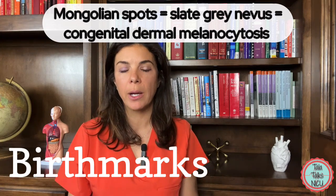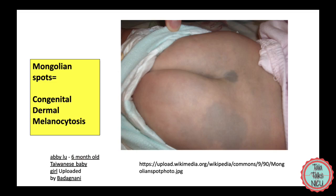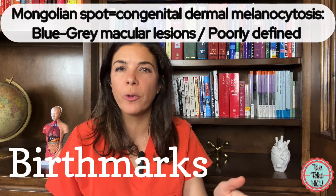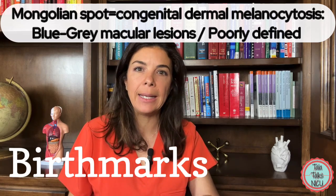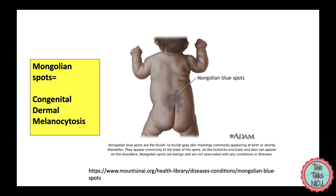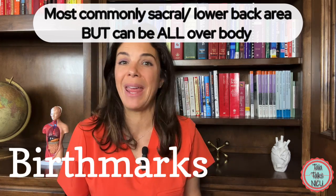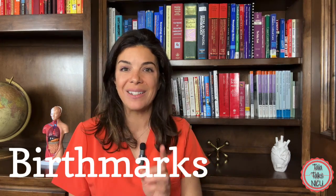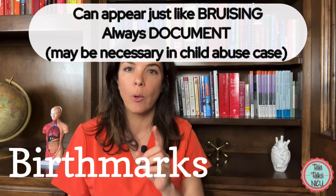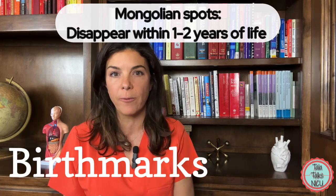Another really common birthmark is something that we used to call Mongolian spots. Now more recently and more appropriately they're called congenital dermal melanocytosis. These are the blue-gray macular lesions — again, a macule means it's not raised; if you close your eyes you won't be able to feel it at all. They're blue-gray and not very well defined. Most commonly they're on the sacral or lower back area, but they can be on the trunk and limbs as well, and sometimes they can almost look like bruising. So make sure that you document these however common they are. These normally disappear within the first couple of years of life.